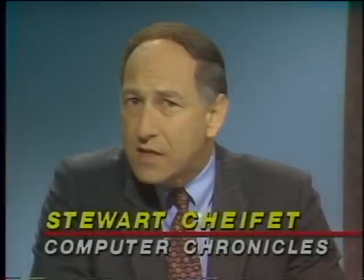There are other aspects to network security besides just access controls, such as virus protection and control of software use. To show us some more security solutions, we have with us Bob Lewis of Brightwork Development, and also Jim Bidzos of RSA Data Security.